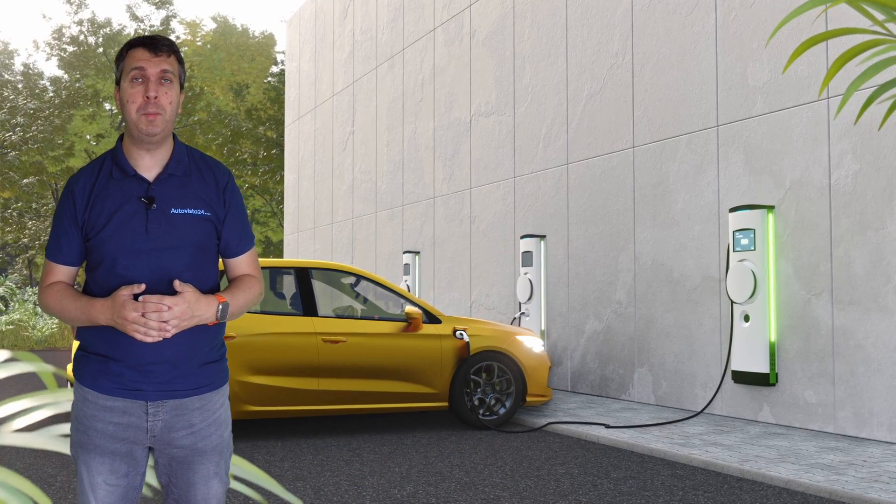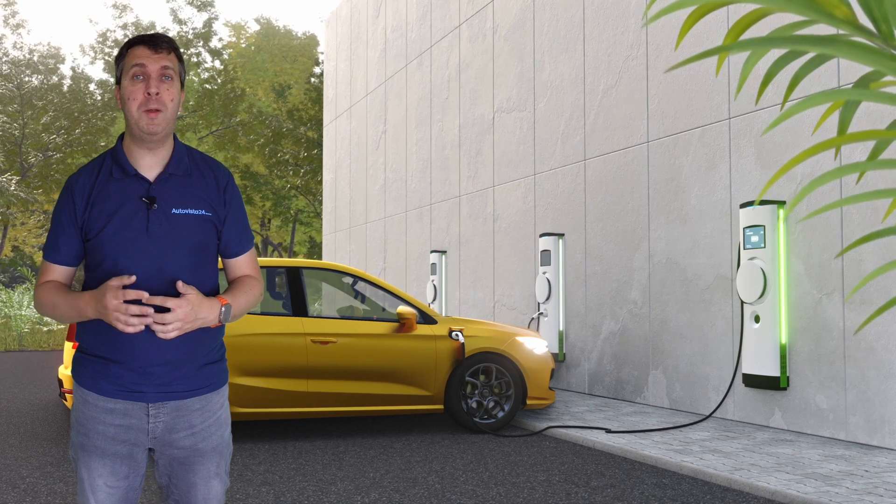Charging networks are continuing to grow across Europe, and as they do, they will open new opportunities to buyers considering an EV but who are worried about where they will charge it.